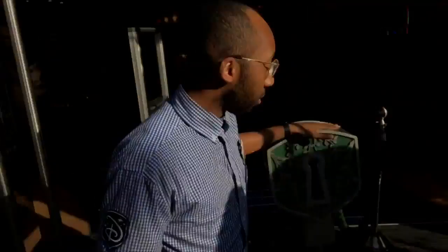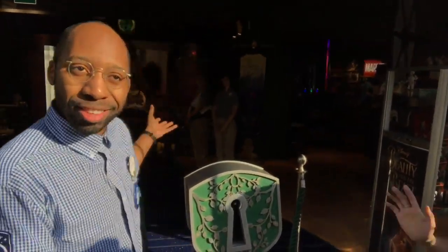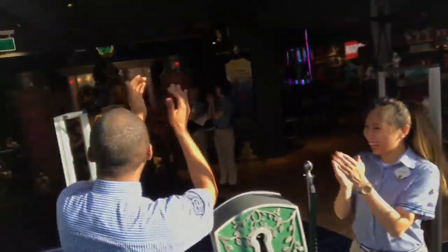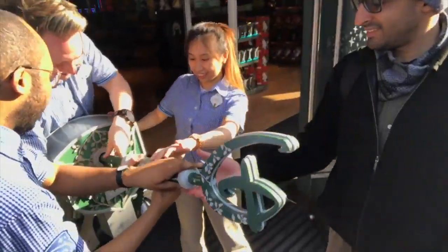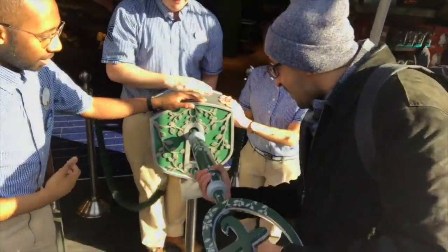The Disney Store opening ceremony is something that we do every single day with our guests. The key of imagination comes through the pixie trail and we give that to the special guest. They put it into the lock and the magic happens. Three, two, one — and then you will get a key. I got a key!